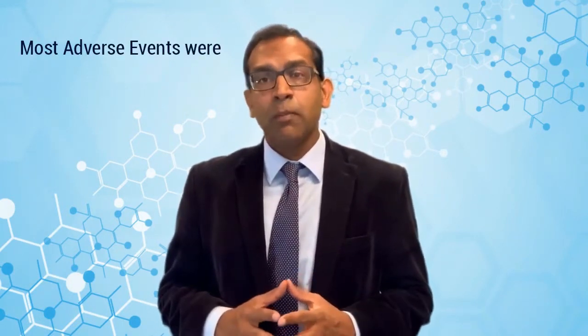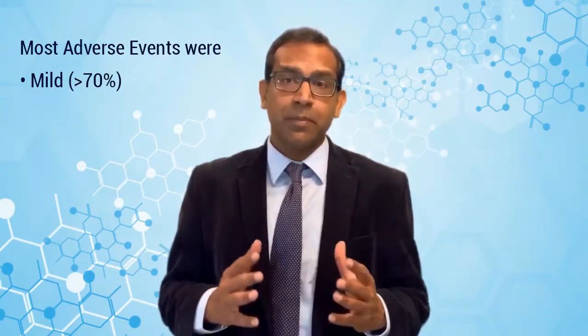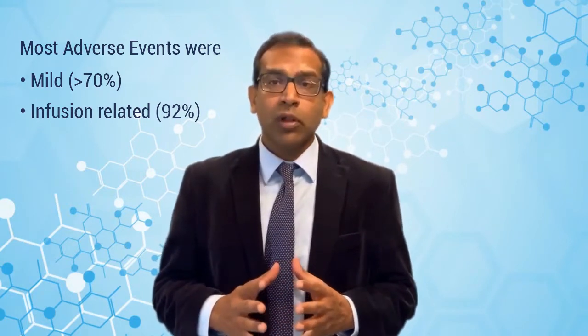Most of these adverse events — more than 70% — were considered mild. There were some moderate and some severe adverse events as well. Overall, these adverse events were related to the infusion, meaning they occurred during or immediately after infusion, within a couple of days.